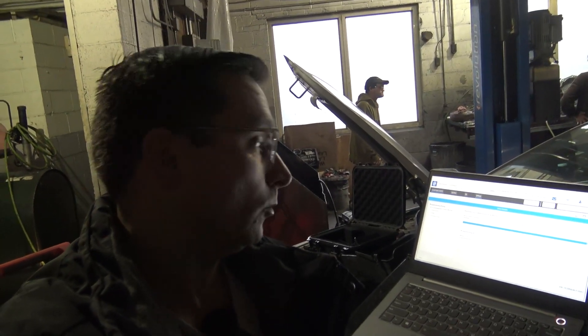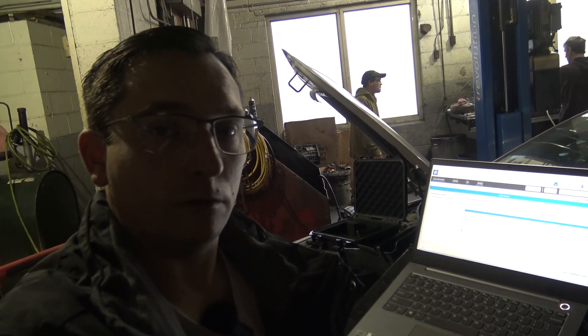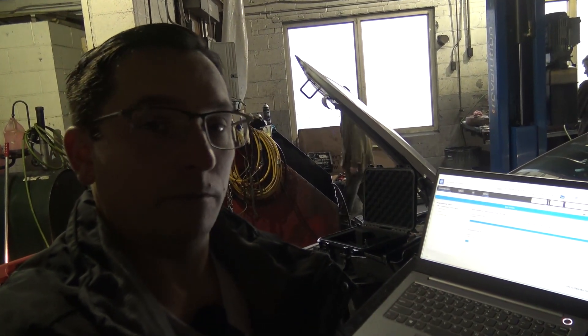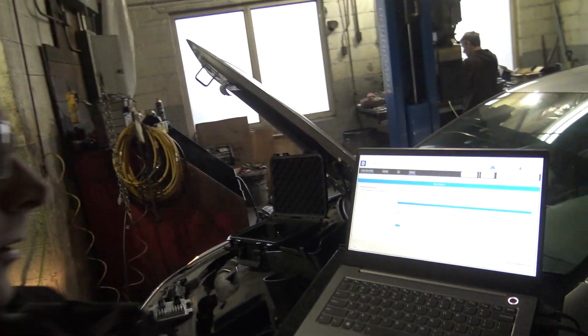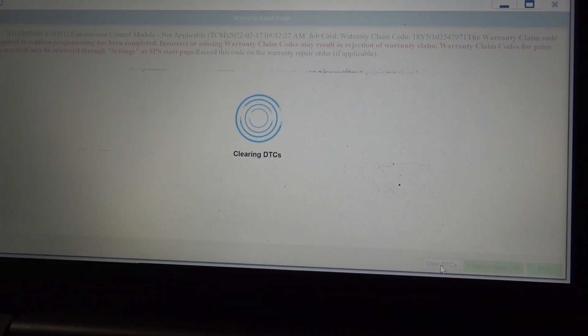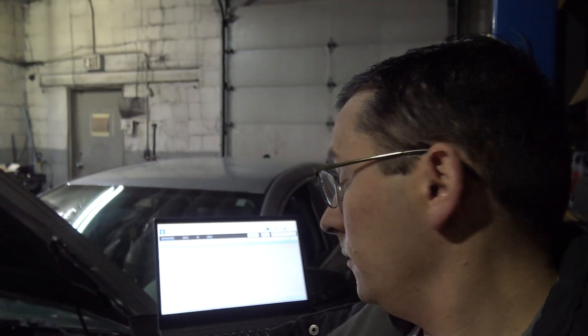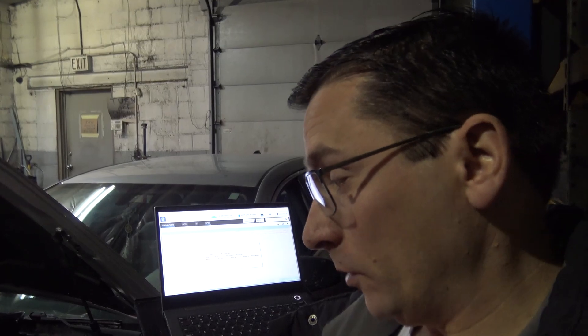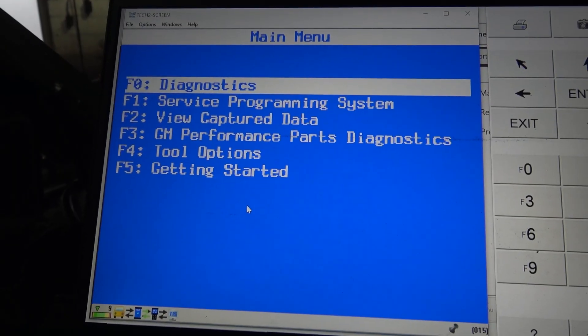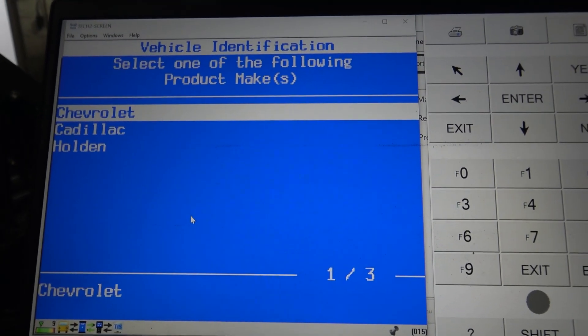After this is all set, we'll probably have to do a crankshaft variation learn. Sometimes with a used computer it won't set a code for a crankshaft learn because it has data stored wherever it stores that information, but we should go ahead and do that to make sure everything's good for our customer. The technician told me the ECM was setting a P0601 code, and then it had some transmission shifting problems — that's why the transmission control module was replaced.